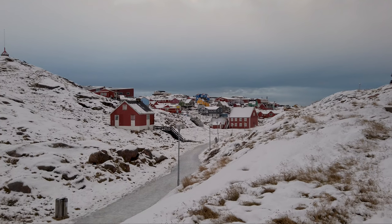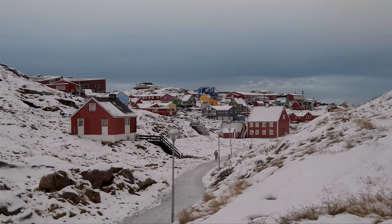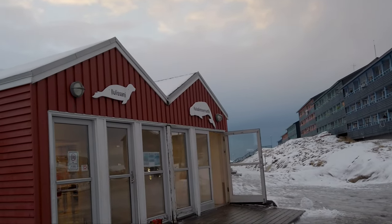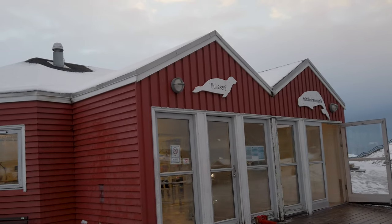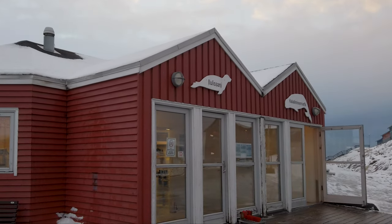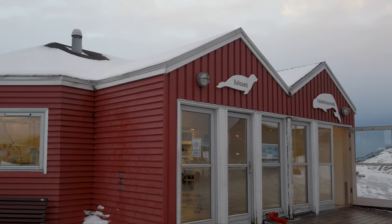Beautiful views of Ilulissat — it's so colorful with the reds, greens, blues, and yellows. So many cool buildings here. It is one of the most picturesque towns in the north that I've visited. Over here is the local processor of seal and whale meat — you can go in and buy seal and whale just like a butcher shop. They do not want video or photography, so I'm not going to get too close, but it shows just how important traditional country foods like seal and whale are to their culture.